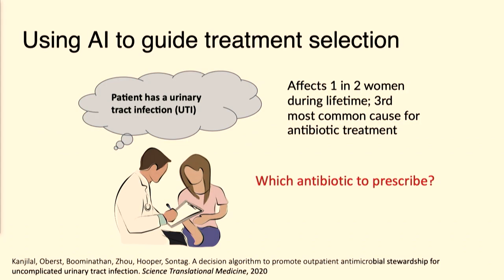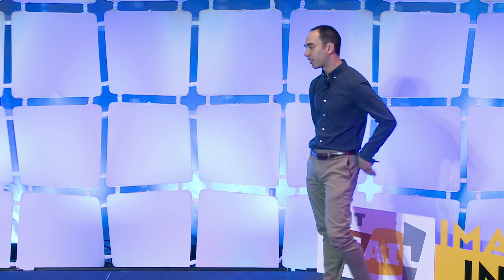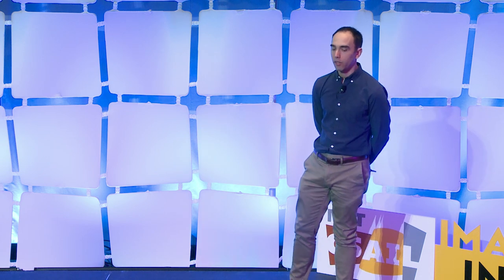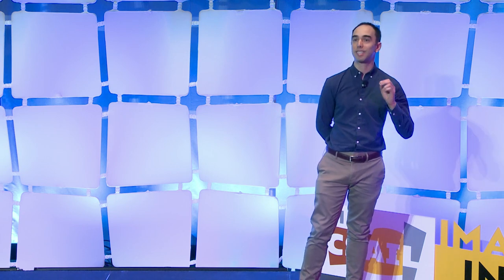In a recent work, together with Mass General Brigham, we looked at the question of how one could guide the selection of treatments for urinary tract infections. Urinary tract infections affect one in two women in the United States. When a woman has symptoms of urinary tract infections, typically one would just prescribe an antibiotic to try to resolve those symptoms. But the key question is, which antibiotic to prescribe? You take a urine sample, send it to a laboratory, which will run what's called an antibiotic susceptibility profile.